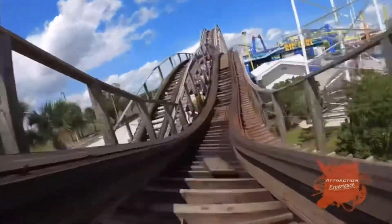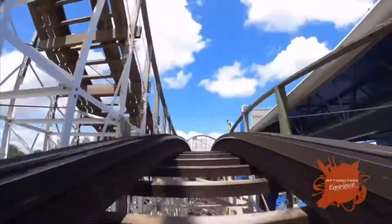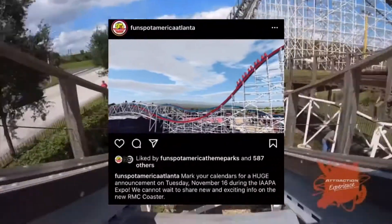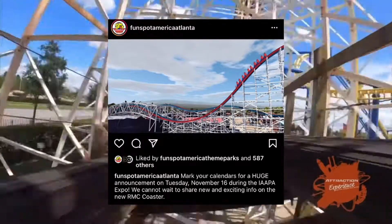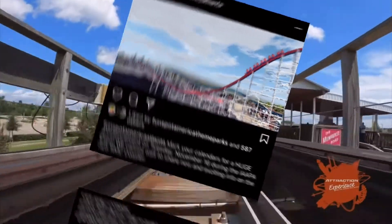There's been a rumor for a while that they might be getting an RMC, saying Fun Spot has partnered with RMC for at least one coaster. Very recently on Instagram, the park announced that they're going to be revealing facts about this RMC located at Fun Spot Atlanta at the IAAPA Expo on November 16th, 2021.